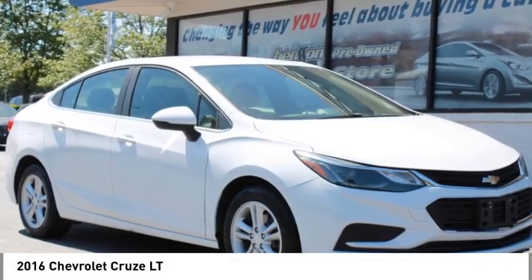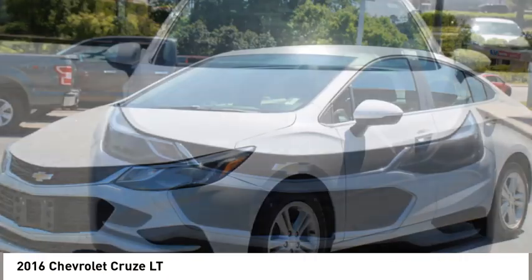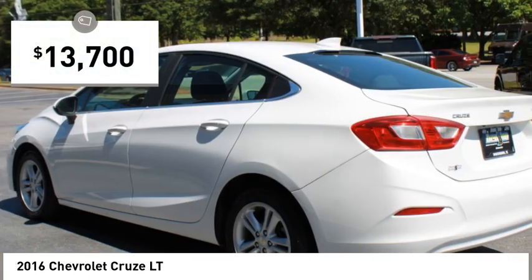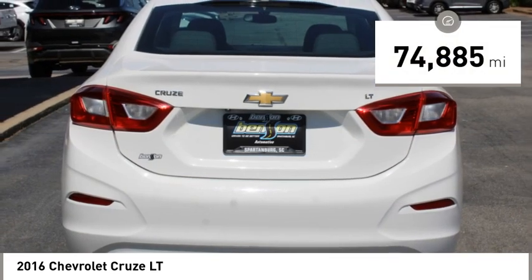Take a ride in the 2016 Cruze. The Cruze blueprint calls for more than you'd expect and is priced below $15,000. This vehicle has less than 75,000 miles.